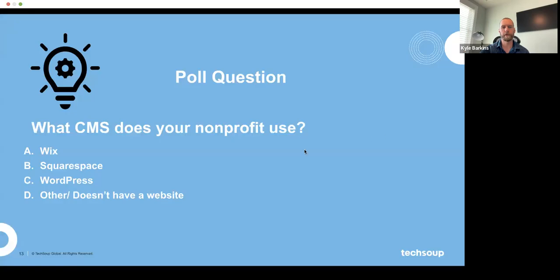We'll kick this off with a quick poll question: what CMS does your nonprofit use currently — Wix, Squarespace, WordPress, or other? We saw a pretty good mix in the responses: Weebly, Joomla, some Wix, and a good chunk on WordPress. A lot of what we'll talk about today will be relevant to those of you on WordPress, and we'll go through planning the right approach.